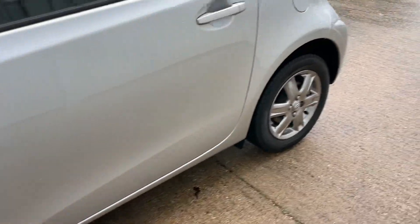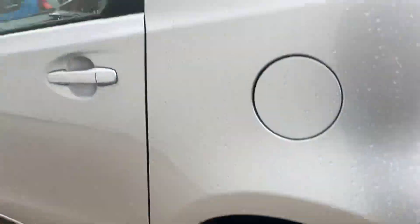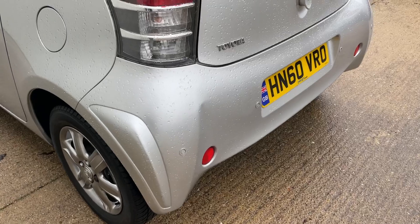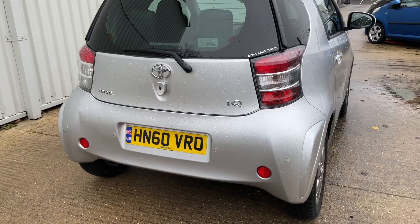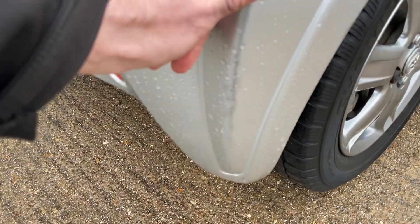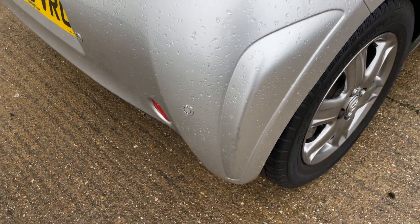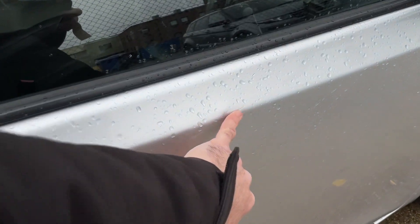Looking down the side of the car, it's looking nice and clean. The only noticeable imperfection I found was a small dent — it looks like someone's touched-in mark there. Hardly noticeable I must say, it's not bad actually. There is a dent in the door here, just on that swage line.